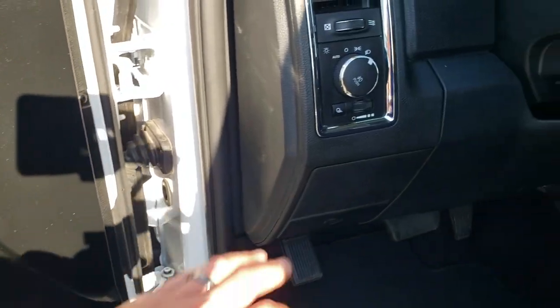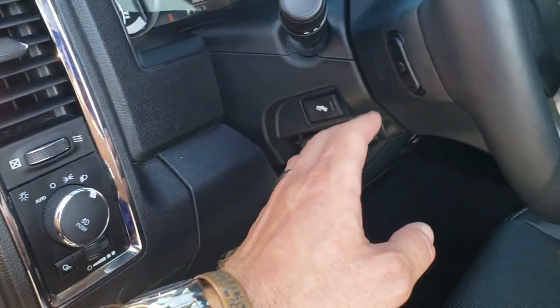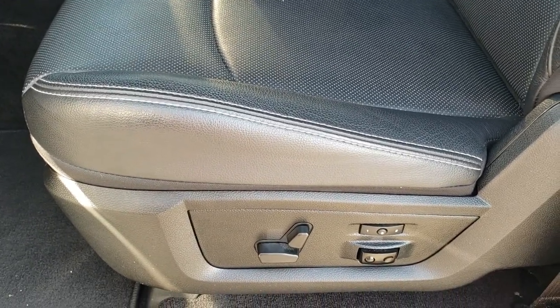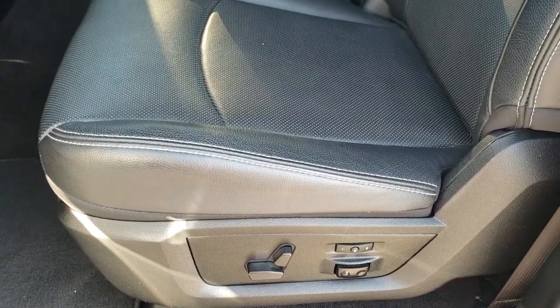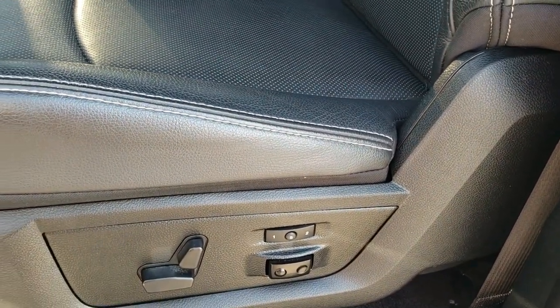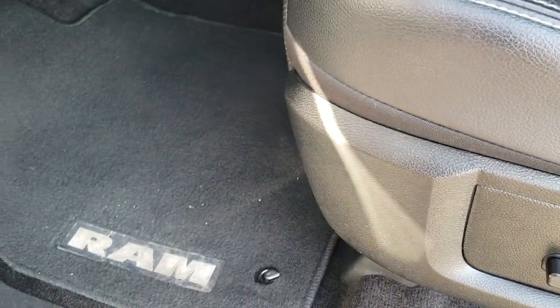Nice wood grain trim on the doors. Auto headlamps, power pedals, and audio controls on the back of the steering wheel. The Laramie package gives you the black leather interior — both front seats are heated and cooled. No scuffs, scrapes, rips, or tears on the seats. Memory driver's seat with lumbar, and we do have factory floor mats throughout.